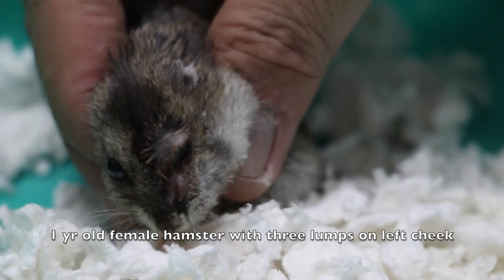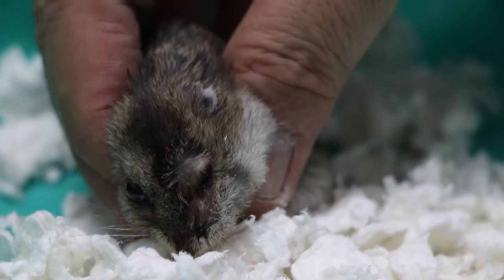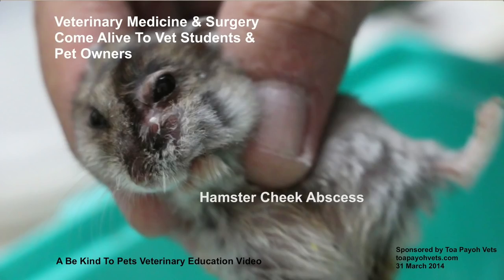A one-year-old female hamster arrives at the clinic with lumps on its left cheek. What are these lumps? Are they tumours? This is a Be Kind to Pets Veterinary Education video sponsored by Tapayo Vets.